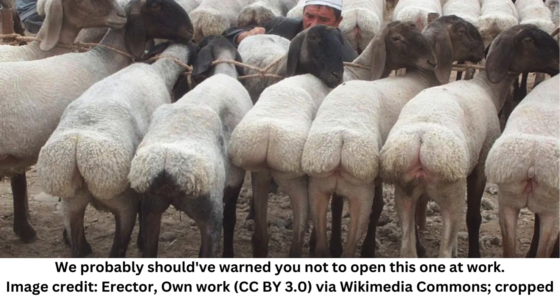This domestic breed is characterized by large fatty tails that, if left unchecked, get so long they drag along the ground. According to Atlas Obscura, in the time of the 5th century father of history, Herodotus, shepherds even provided their sheep with wheeled carts to keep their droopy fat slabs off the ground.